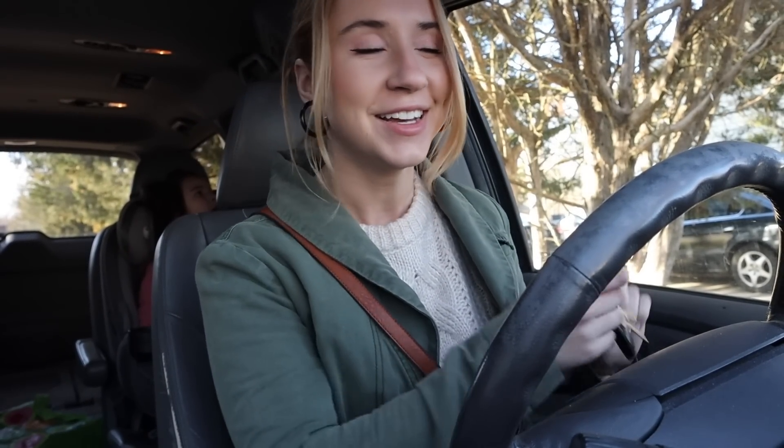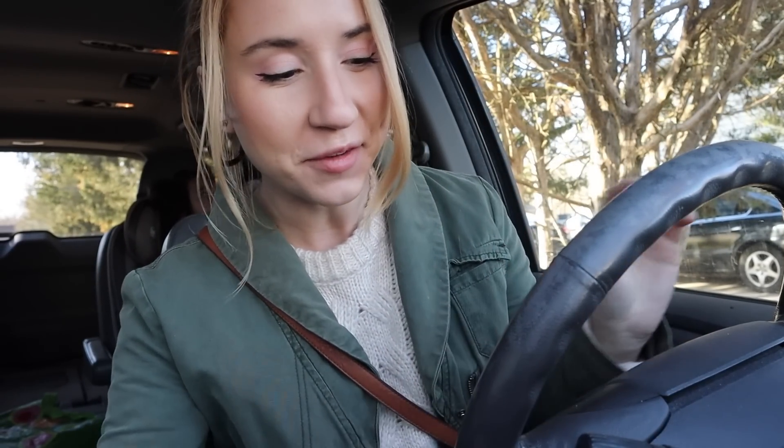Good morning everyone! Today is a super exciting day — maybe not for all of us, but for me, my sourdough is finally ready to bake.